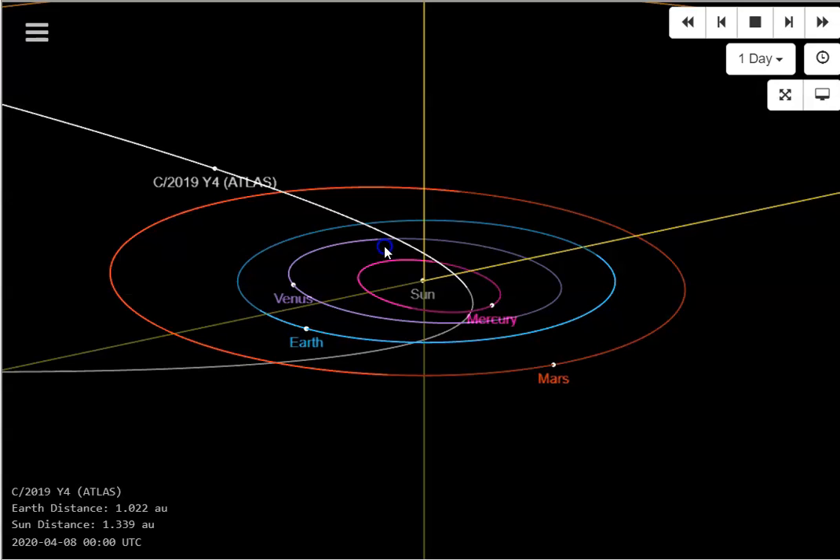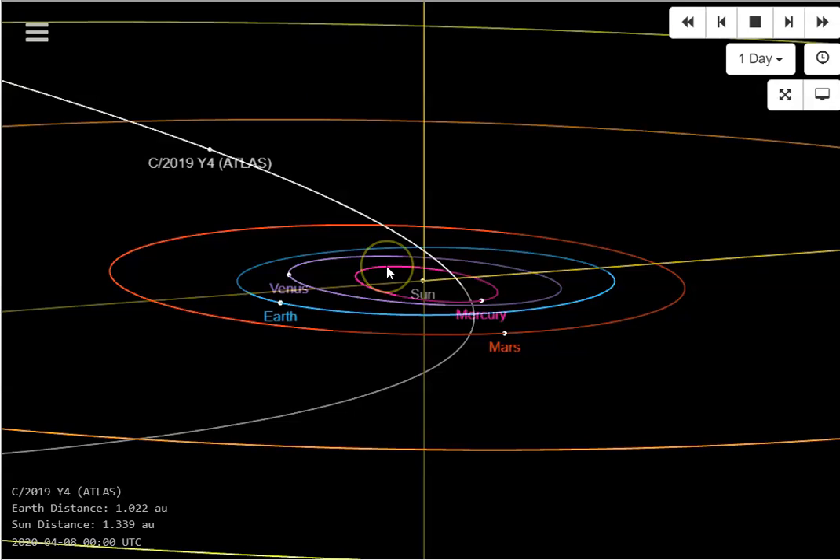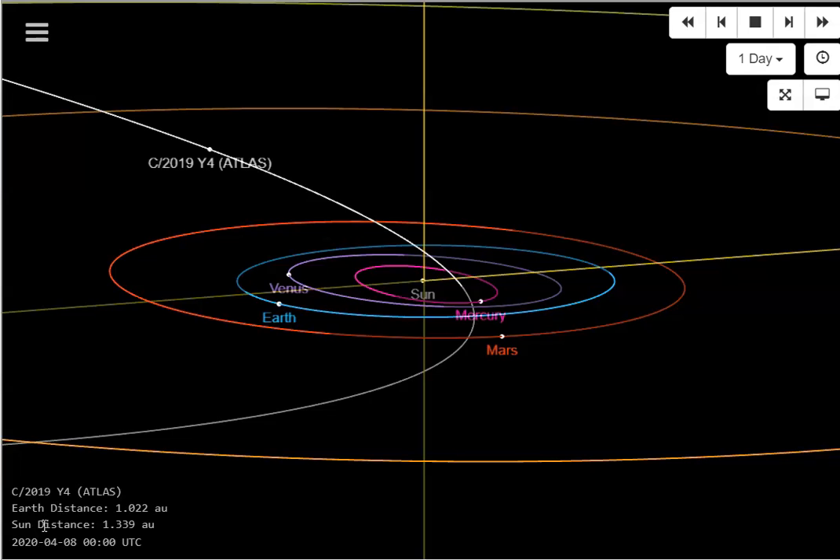It's going to go back out very differently than it came in because it's already starting to break apart. Playing this model through gives you an idea of when it will see the greatest point of strain — right as it gets closest to the sun, measured in AU. One AU is about 93 million miles on average, the average distance between Earth and the sun. Right now Atlas is 1.339 AU from the sun. Playing it forward, Atlas will get closer and your peak strain will be at its closest approach.